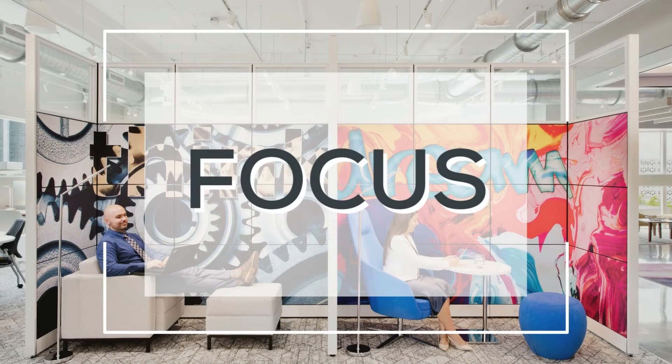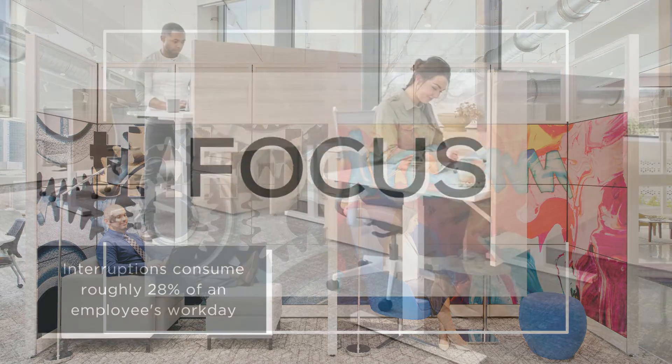Work mode number one: focus. Get in the zone. Interruptions consume roughly 28% of an employee's workday. That adds up to one week of lost productivity a month or three months in a year.